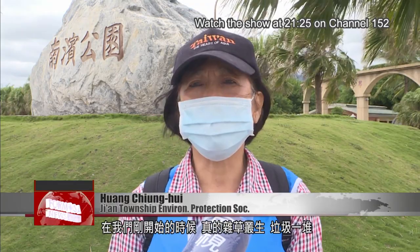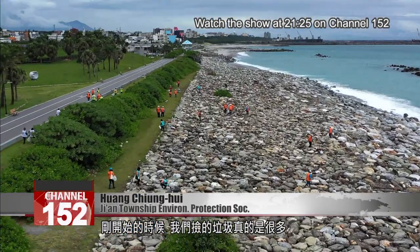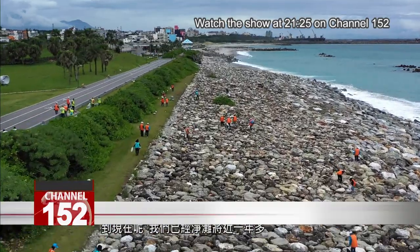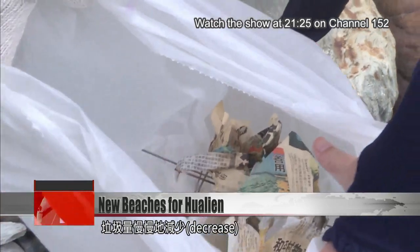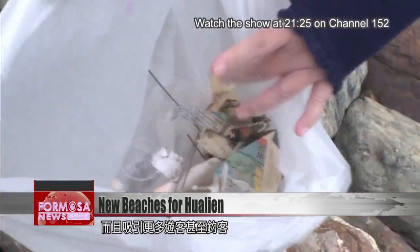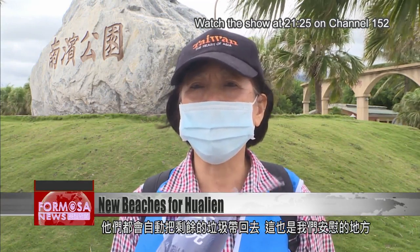When we first started, it was really a thicket of weeds in a pile of garbage. We really picked up a lot of litter at the start, whereas now, we've been cleaning the beach for almost a year, and the amount of litter is gradually decreasing. We're also attracting more tourists and even fishermen. They spontaneously bring the remaining litter back with them, which is reassuring.